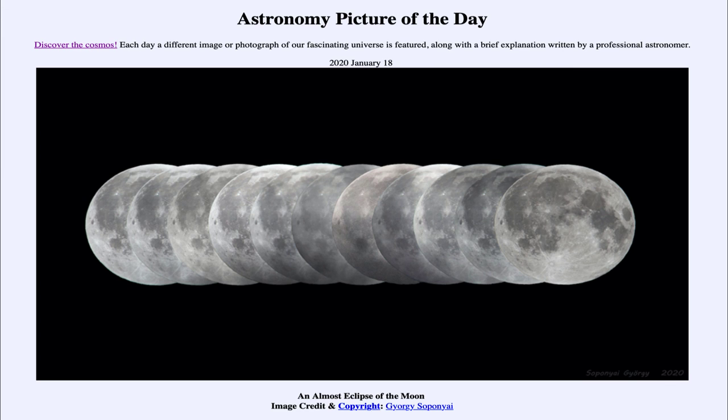We'll be back again tomorrow for the next picture, previewed to be 'Cosmic Crustacean,' so we'll see what that is about tomorrow. Until then, have a great day everyone, and I will see you in class.